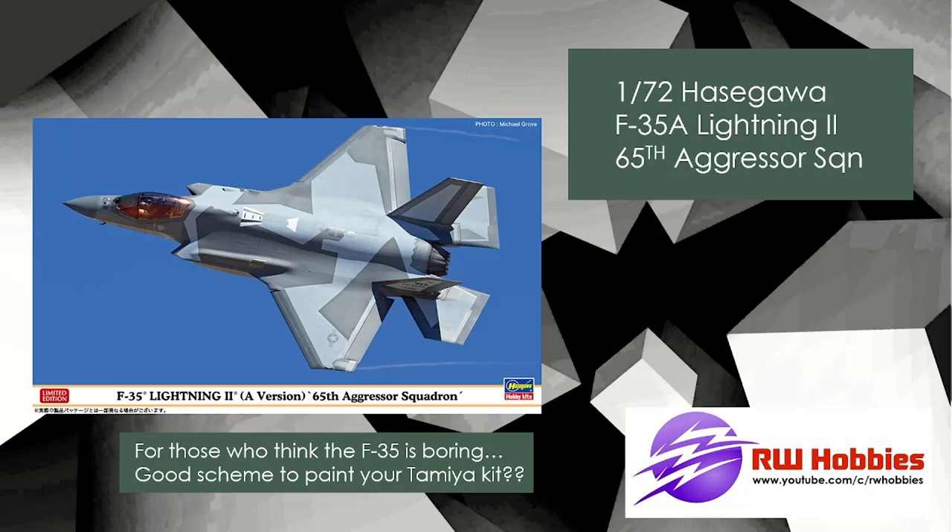Hasegawa 1/72 scale F-35A Lightning in the 65th Aggressor Squadron markings. Two reasons I included this: it's a new release in 1/72 scale, and the Hasegawa F-35s are really nice kits. Second, most of us know Tamiya is bringing out a 1/48 scale Lightning very soon — end of November or early December. A lot of people are turned off by the plain gray markings of the F-35. So if you're on the fence about the Tamiya kit because of the color scheme, these aggressive splinter markings might be the option for you.